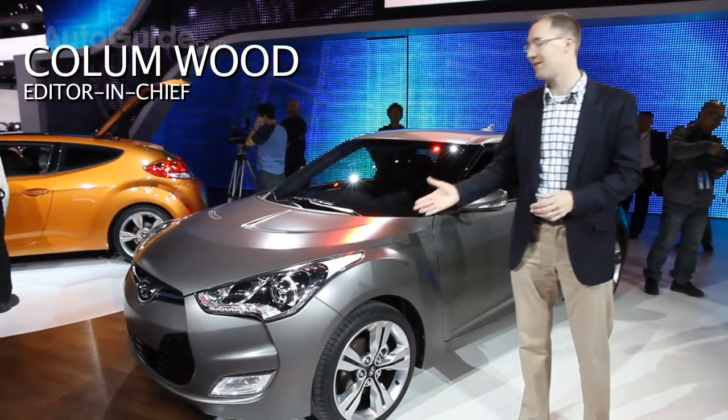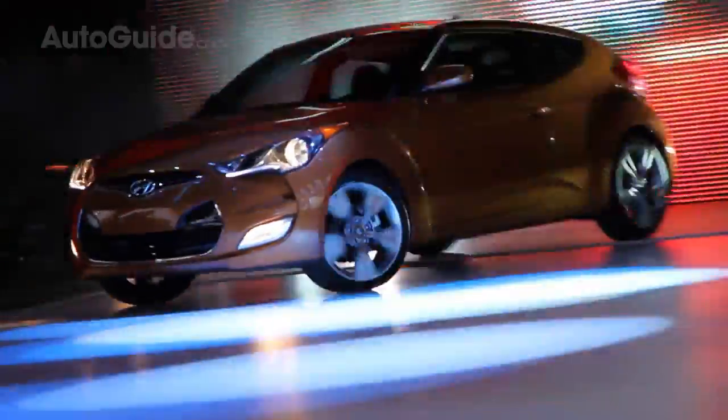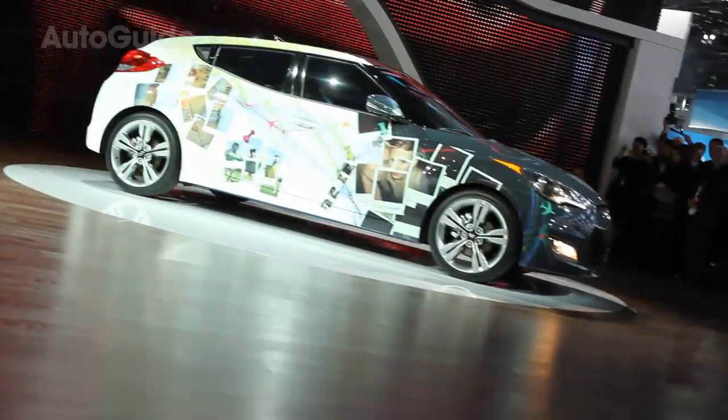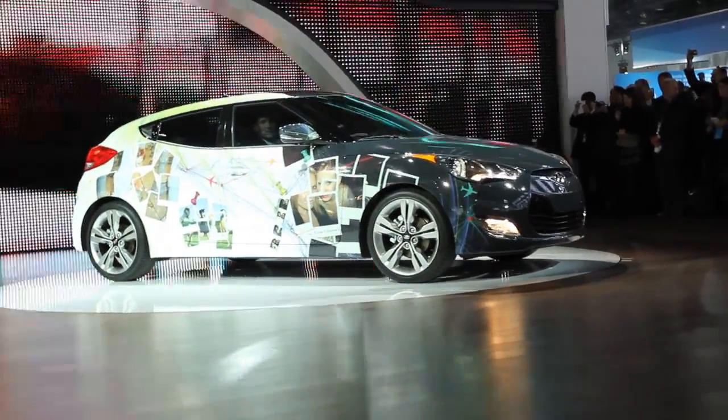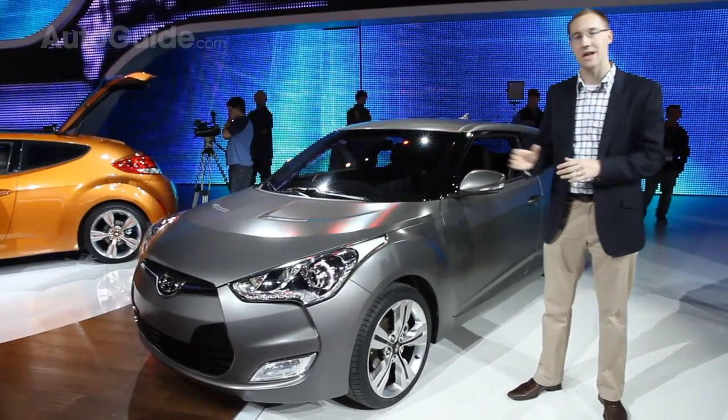After a great deal of anticipation, it's finally here. This is the brand new 2012 Hyundai Veloster. Hyundai is really looking at exploring some new segments of the market. This vehicle is actually competing with vehicles like the Honda CR-Z Hybrid and the Mini Cooper — really a lot of different and exciting vehicles in this segment.